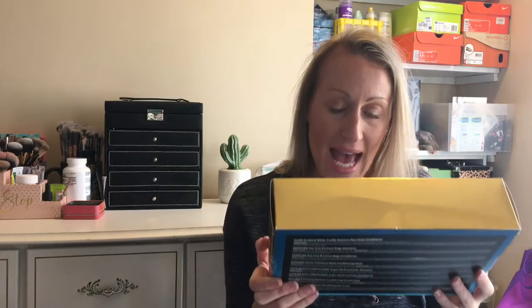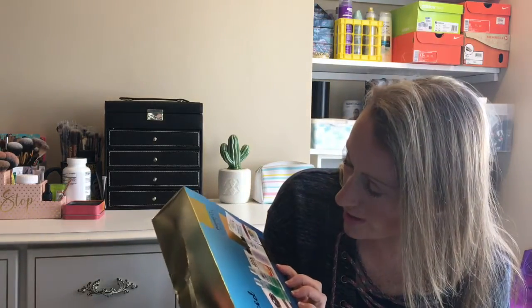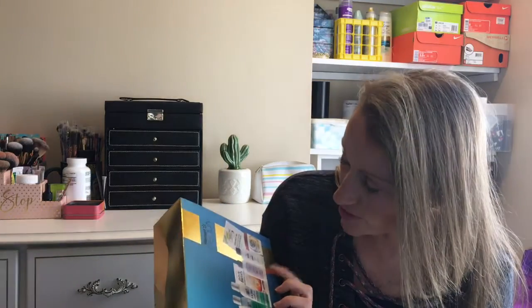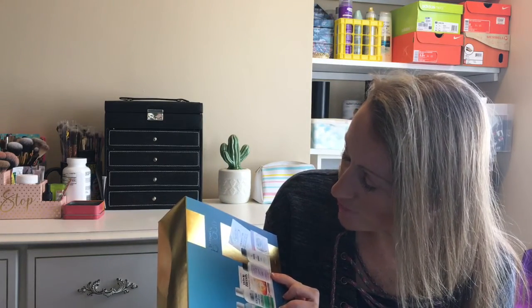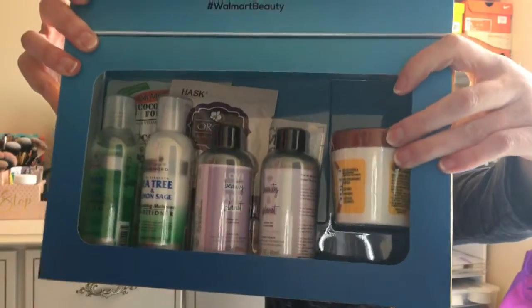In this box we have a Tea Tree Oil, Lemon and Sage shampoo and conditioner, a Hash orchid and white truffle mask, a Garnier repair mask, a Palmer's Coconut Oil deep conditioning protein pack, and Love Beauty and Planet argan oil and lavender shampoos. I'm not going to open this one because I can't stand the smell of lavender — I'll save it as a gift. There's also the Garnier Fructis nourishing one-minute hair mask, which I've seen full size at Walmart. Excellent deal at over $19 value.